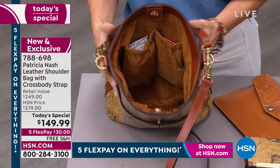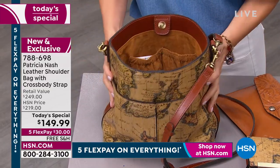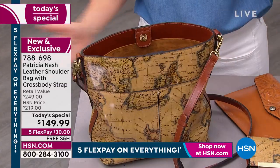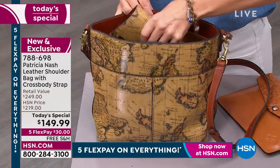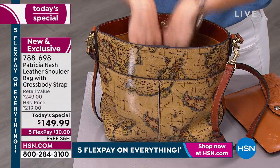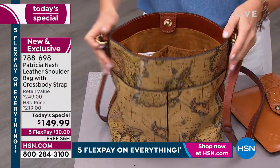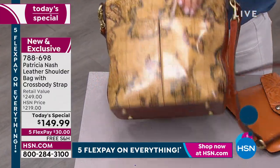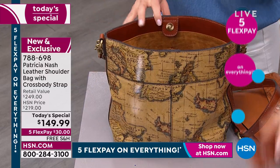Look at how you can see everything. It's a beautiful cognac faux suede lining that allows you to see everything. I love the way it stands up. Once you have your stuff in there, you can really see everything that's inside your bag. That's inspired by that bucket bag shape. It also has a nice wide flat bottom, and there are feet on the bottom that protect the bag as well.